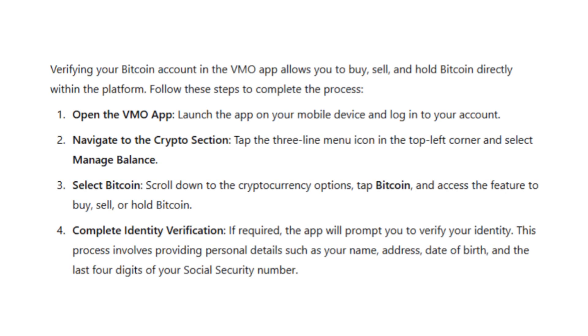Hello everyone! In this video, I'll walk you through the process of verifying Bitcoin on Venmo. By the end of this video, you'll know how to enable the ability to buy, sell and hold Bitcoin directly within the Venmo app. Let's get started.